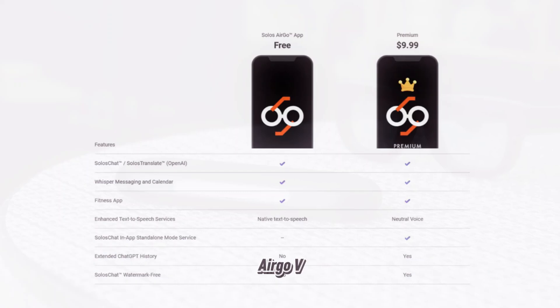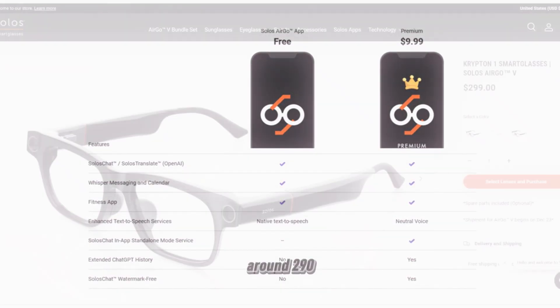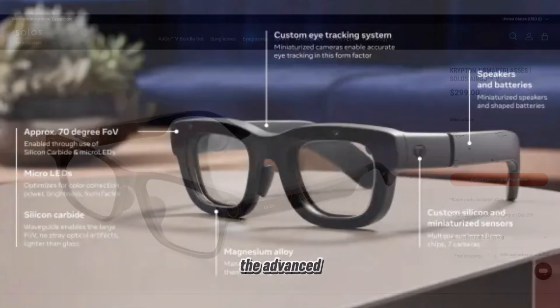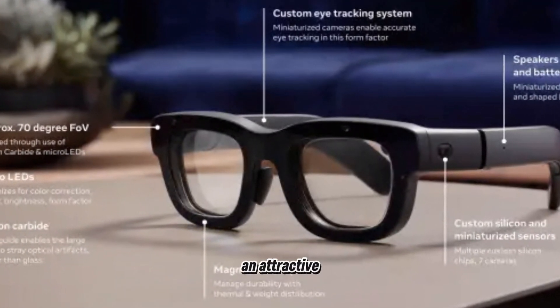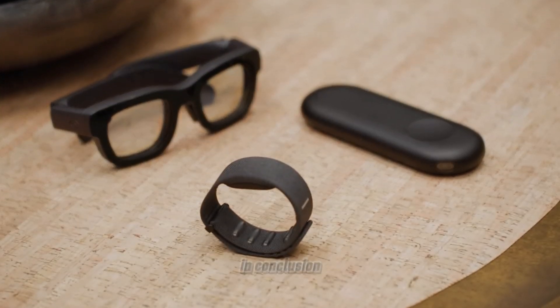The Solos Ergo V SmartGlass are expected to launch soon, with frames priced at around €290. This competitive pricing, combined with the advanced features, makes them an attractive option for tech enthusiasts and fashion-forward individuals alike.